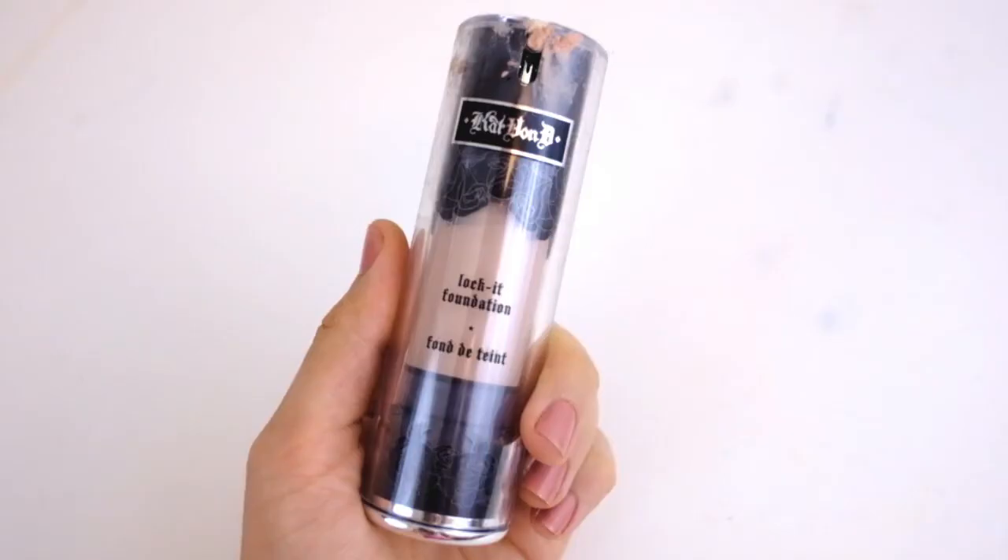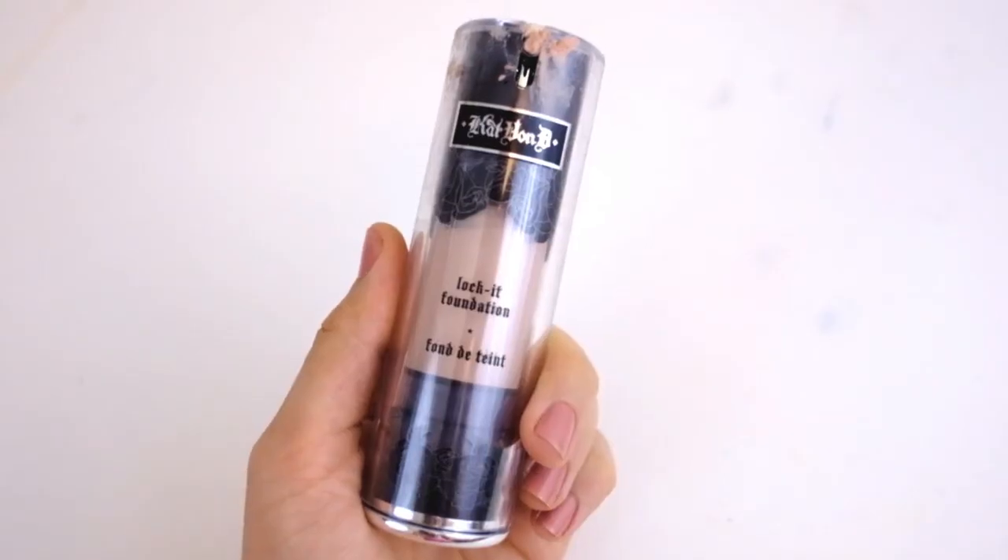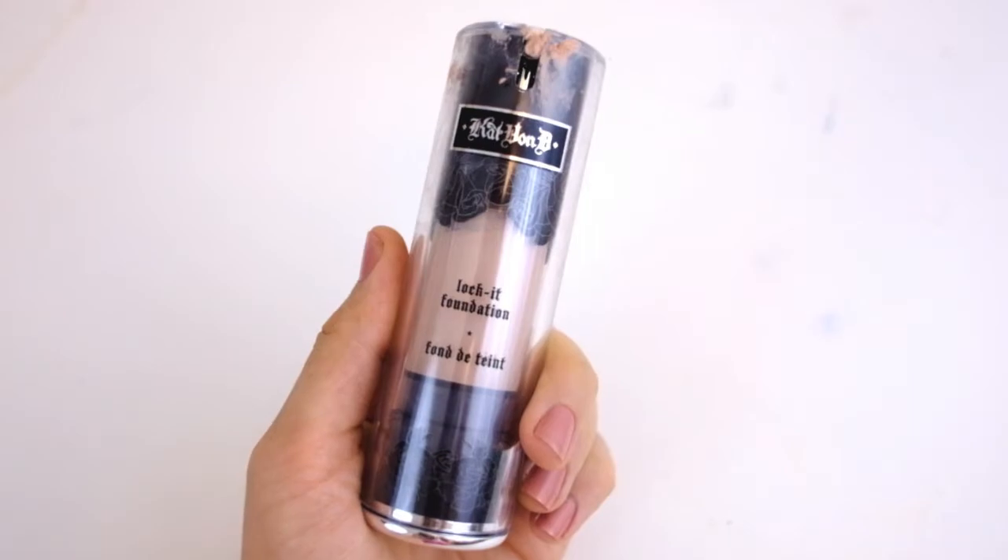I thought it might be fun to go in the order that I would apply them on my face every single day. So I'm going to start with my foundation. I really love Kat Von D's Lock It Foundation. Mine is a bit of a mess, and a lot of my makeup is going to be. But that's because I'm real, and I use these every day, and I don't keep them perfectly pristine all the time.